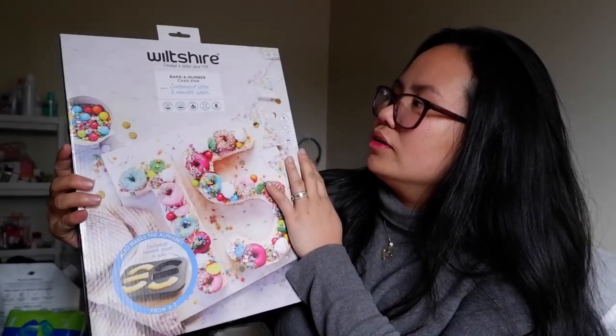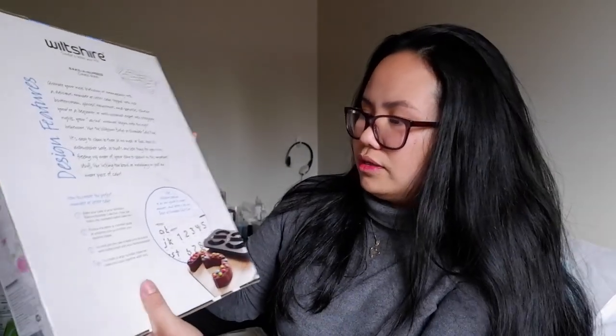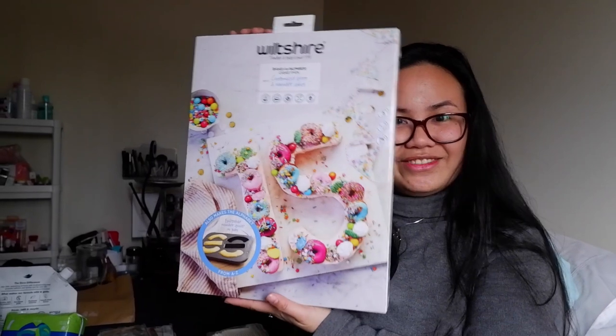It's a bacon and number cake pan — you can also use it for initials and letters. I think this is less than fifteen or twenty dollars, which is really nice.